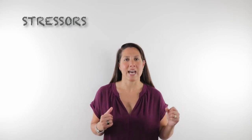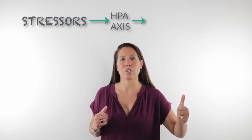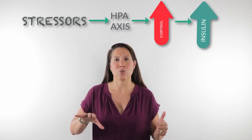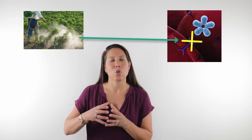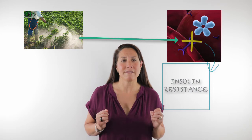This can happen for a number of different reasons — from having a diet high in sugar, to having lots of stressors in our system that activate the HPA axis and increase cortisol, which increases insulin levels and can lead to insulin resistance. It can also come from taking in toxic loads that can injure the insulin receptors in our body.